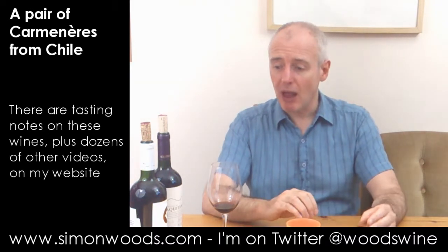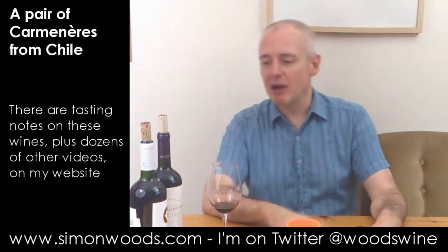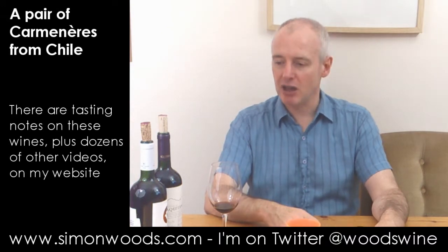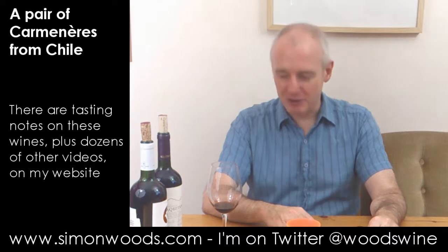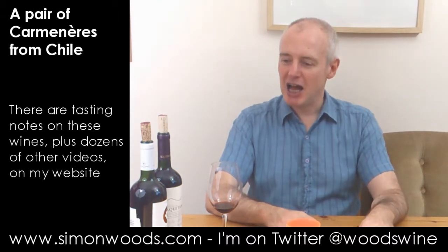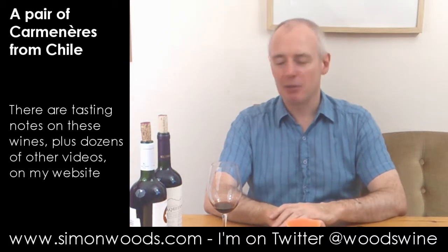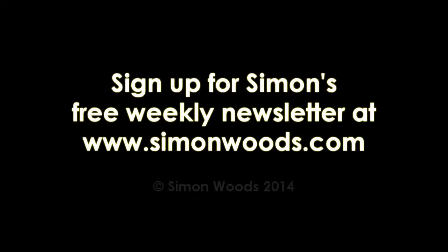Different style of wine. Which do I prefer? I don't know. I think I'd be interested to see whether the Torres one does come out of its shell. I think both of them are quite good rather than very good. I'll report back and see how they are in a couple of hours' time. So for the moment, see you soon. Bye.